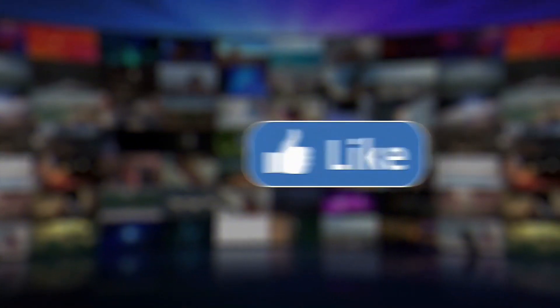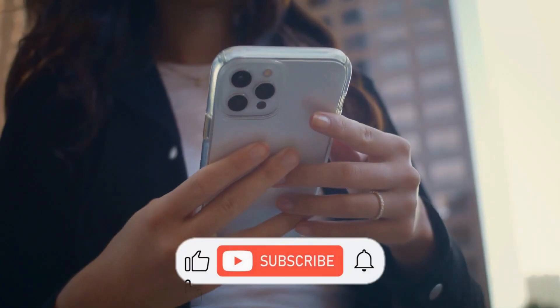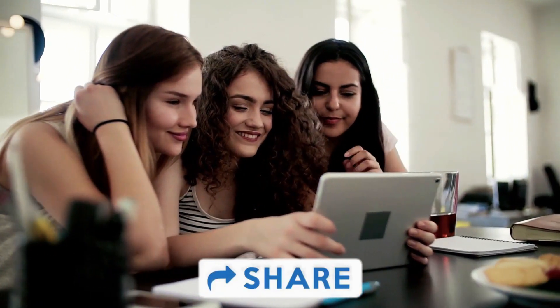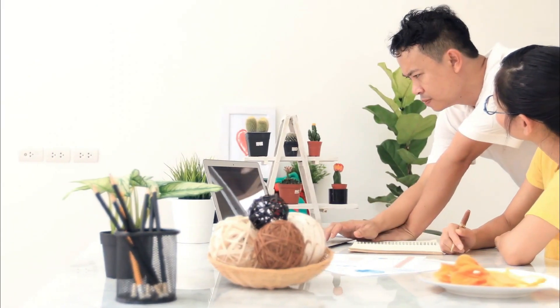So this was our today's video. I hope you all liked it. Don't forget to hit the like button, subscribe to my channel, and also share it with your friends and family. We will be back soon with a new video. Till then, keep supporting and take care.